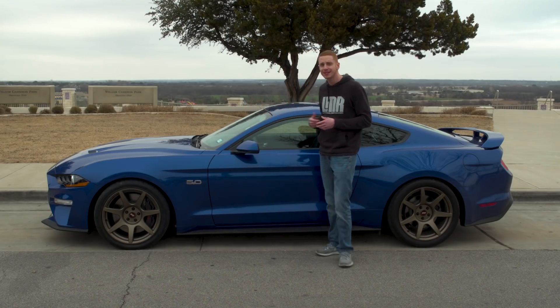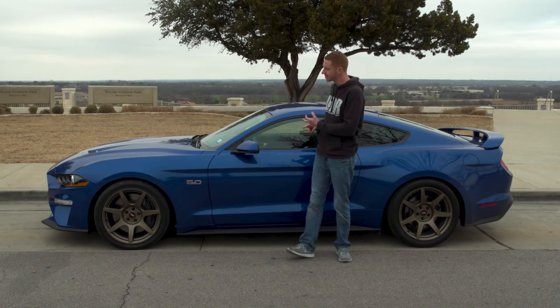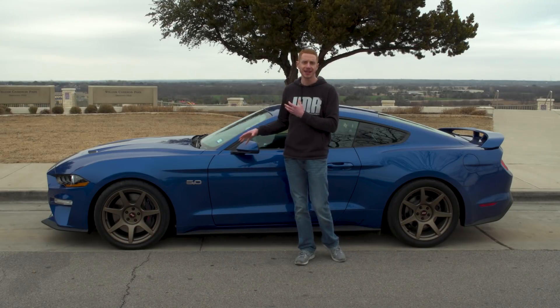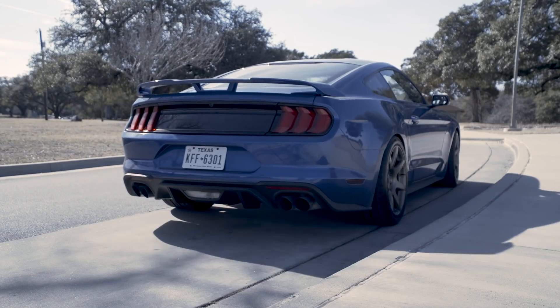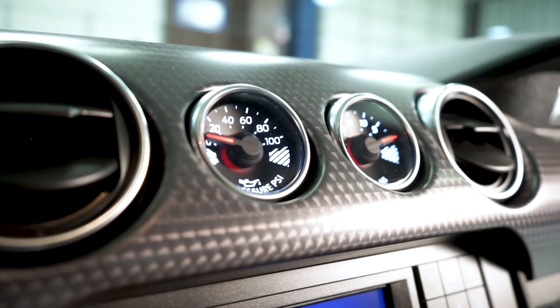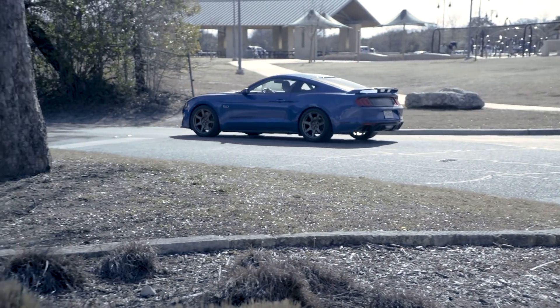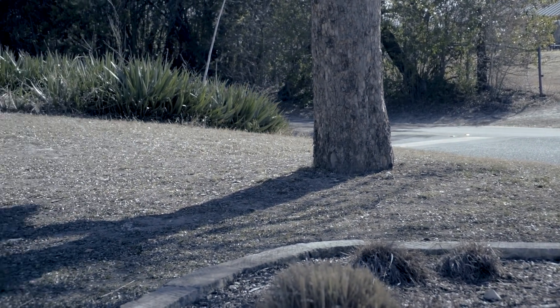Now I'm going to hop into our 2018 Mustang GT and talk about the 10R80, the MT82, the interior and exterior changes for the 2018 Mustang, and of course the Gen 3 Coyote engine. I'll go over transmission options, the differences between the first-gen S550 and second-gen S550, and the Generation 3 Coyote engine.